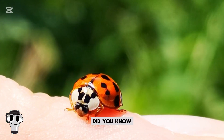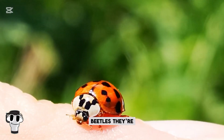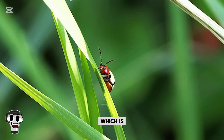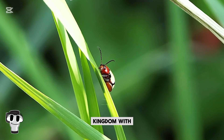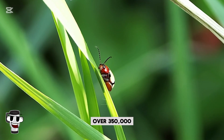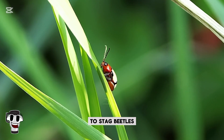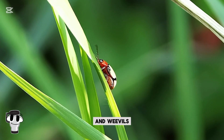Did you know that ladybugs are part of a much larger group of beetles? They're classified within the order Coleoptera, which is the largest order in the animal kingdom, with over 350,000 species. This makes ladybugs distant relatives to stag beetles, fireflies, and weevils.